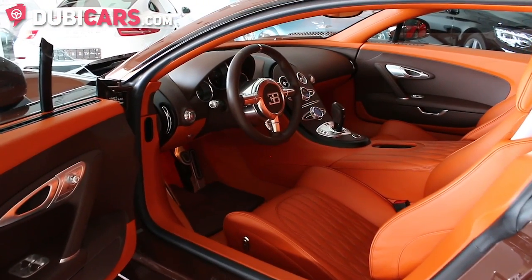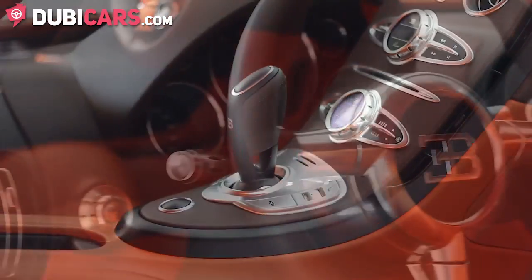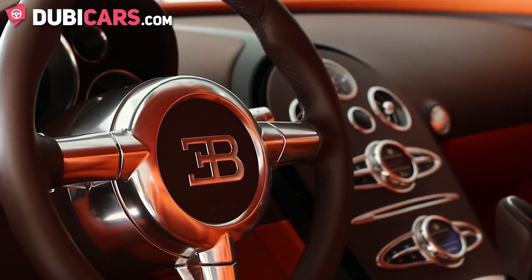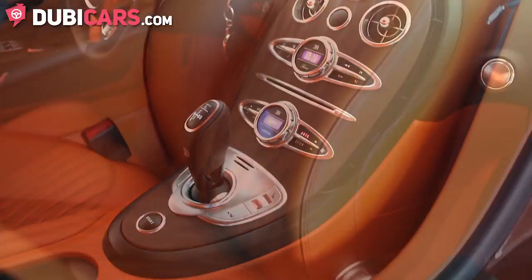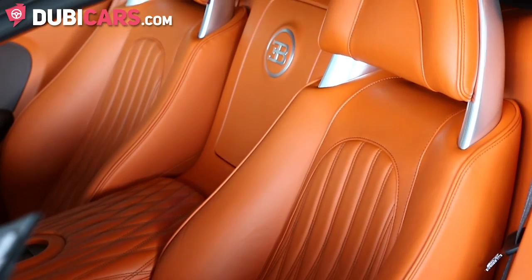This is the only Bugatti Veyron in existence with this specific paint job. It has a 16 cylinder engine which produces a whopping 1200 horsepower and will do 0-100 in 2.6 seconds. In just 14.6 seconds it will go from 0-300 kilometers, and it can achieve a top speed of 434 kilometers an hour.